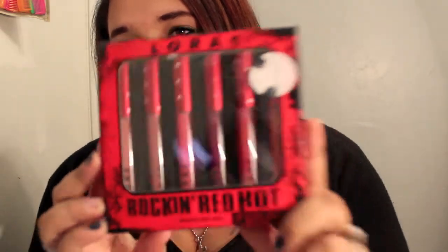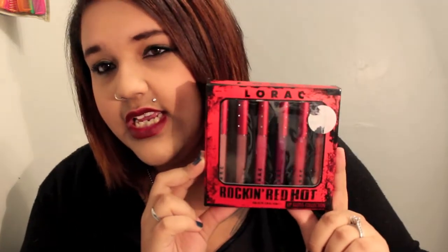One thing that I got was this Lorac Rockin' Red Hot Lip Gloss Collection. It just has these colors in it: there is a Rocket Coral, a Urock Plum, Rockin' on Rose, Rockin' Roll which is a pink nude, Easy Rock which is a fuchsia, and Rockstar is their exclusive violet shade, so that's pretty fun. Excuse the glare.